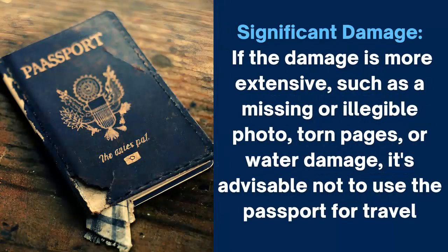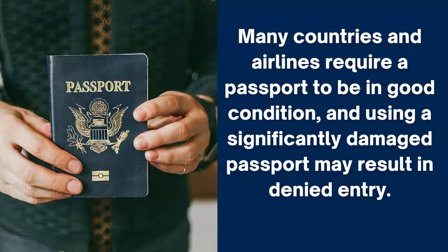Significant damage. If the damage is more extensive, such as a missing or illegible photo, torn pages, or water damage, it's advisable not to use the passport for travel. Many countries and airlines require a passport to be in good condition, and using a significantly damaged passport may result in denied entry.